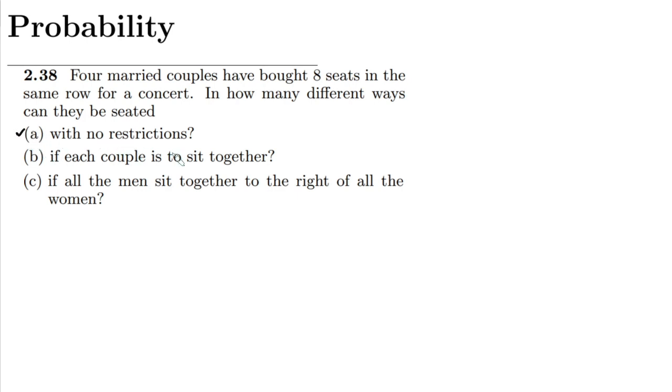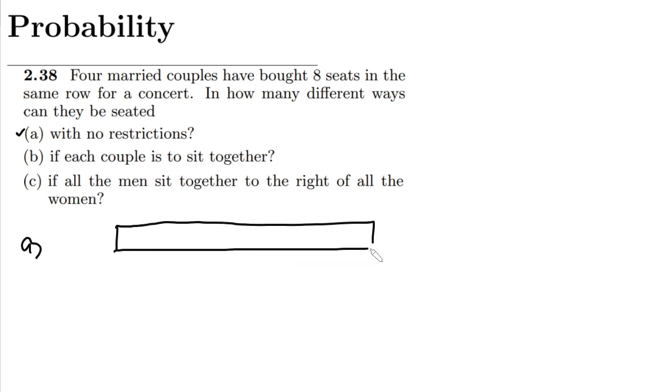In option A, we have no restrictions on the manner in which they want to sit. Let me draw a box here with eight seats — these are the eight number of seats.